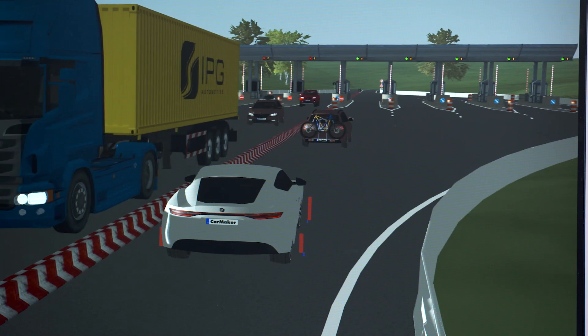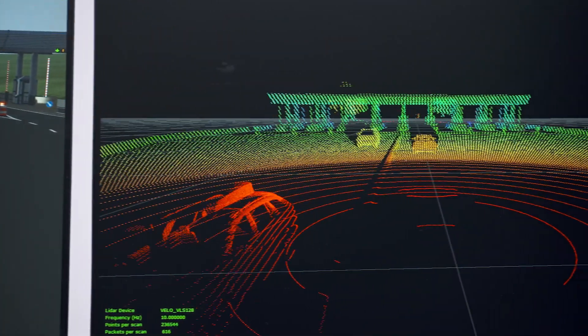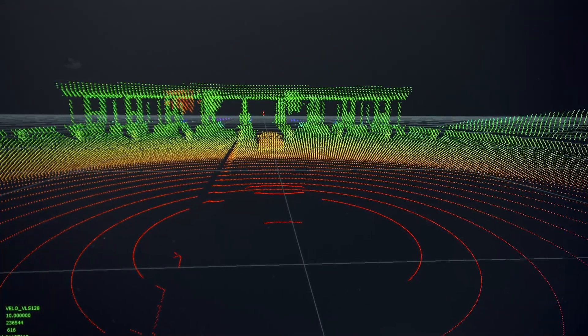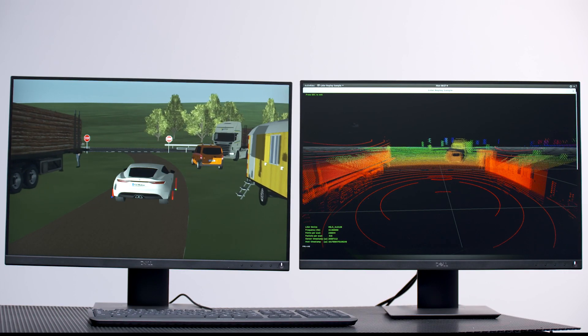The generic RSI sensor data sent by CarMaker can be used within different systems. With an additional sensor interface based on the Velodyne specification, LiDAR information can be sent directly to the DRIVE AGX board, which serves as a development control unit. This approach can be applied to all sensor types.